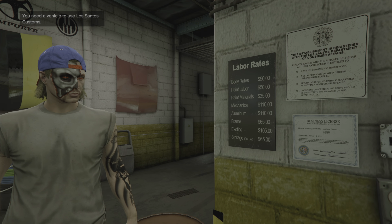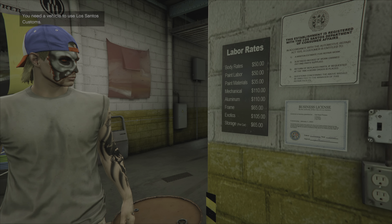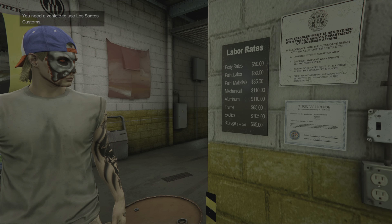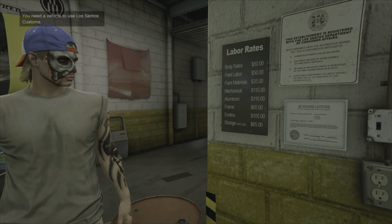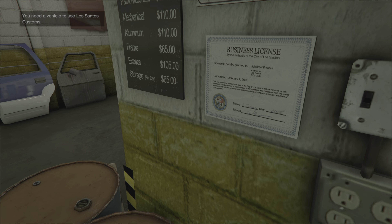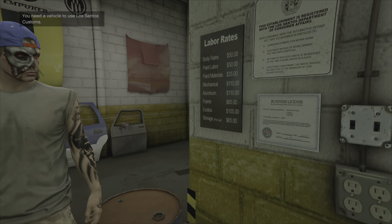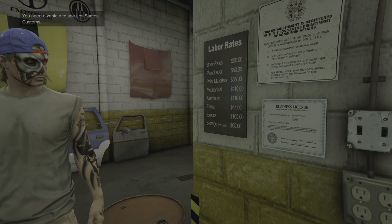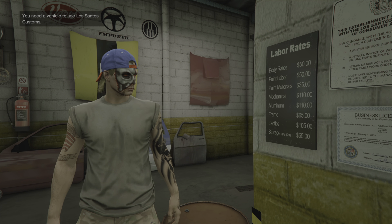So if you were to get everything — everything except storage — let me do the math real quick. He's had one person come in and want everything, even interior detail work. He started the company in 2005. For everything together, it would be around $655 for one hour.